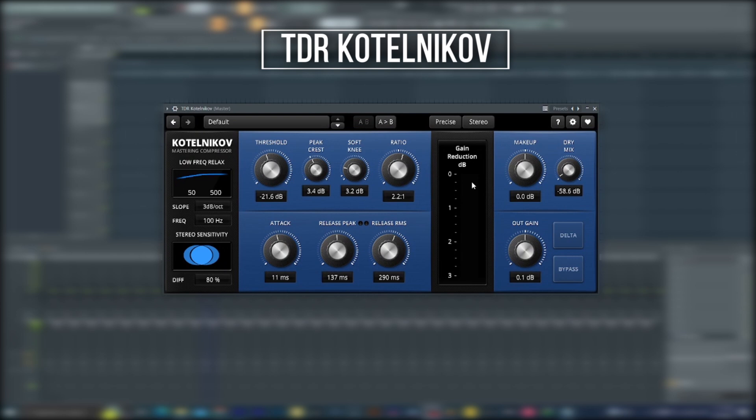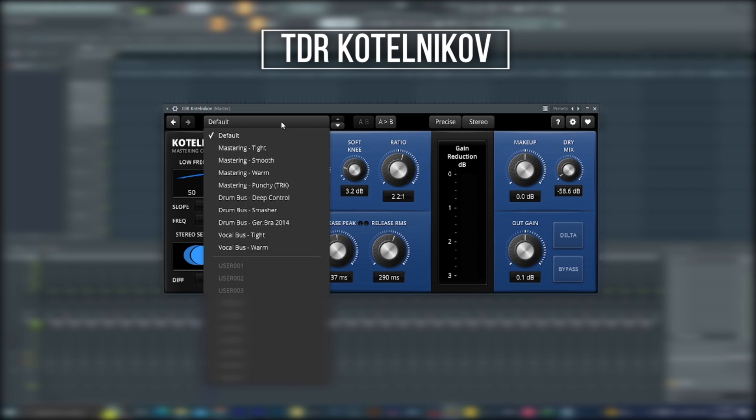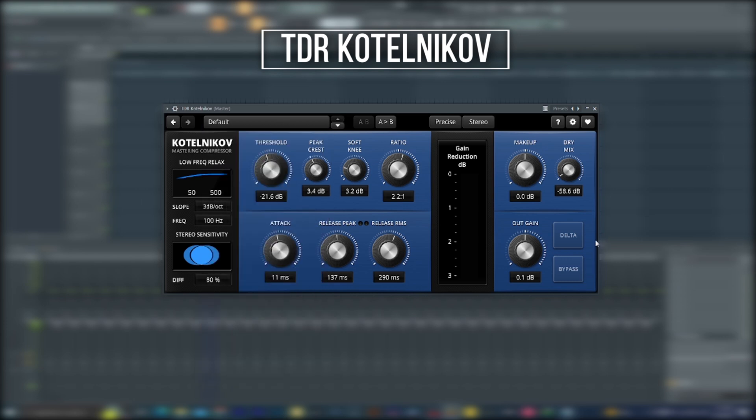Next we'll talk about compressors. There are a couple of free compressors I would recommend, and the first on that list is TDR Kotelnikov. This compressor is amazing — sometimes I wonder how it's free. It has a whole lot of features: threshold, peak crest, soft knee, ratio, attack, release, peak release, RMS, makeup, dry and wet, auto gain, and delta. With this compressor you have total control over any signal, and it comes with presets to start with. I would highly recommend you check this out.